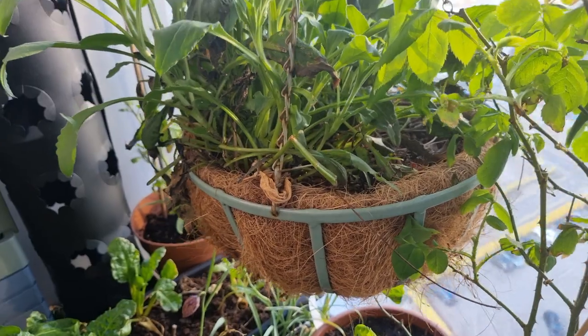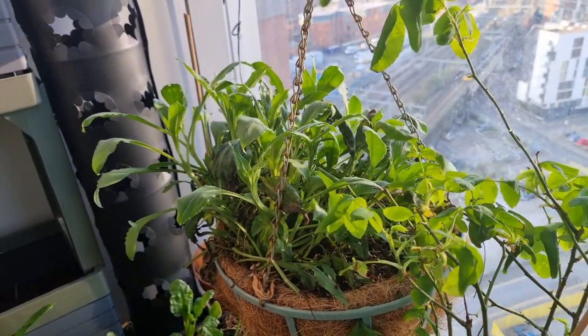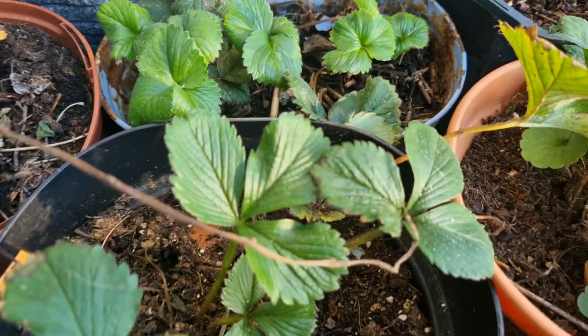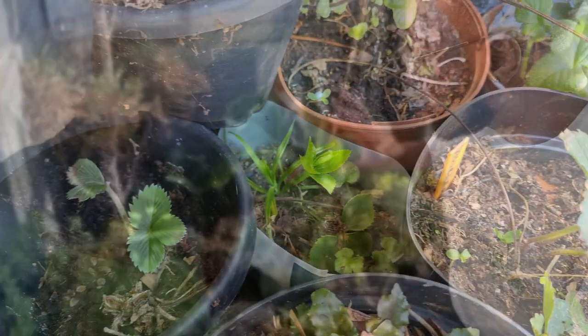I also have a whole hanging basket absolutely full of weeds. You're probably thinking why would I do that — well, if you've been following me for a while you'll remember Tracy my bumblebee who used to come up and visit me every single day. The very first plant she gravitated towards were the weeds, so I decided to have a whole basket full so that when a pollinator comes along they'll have a fresh supply.